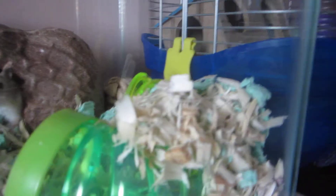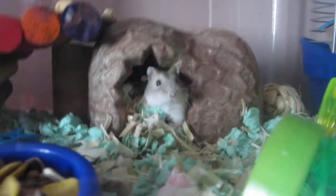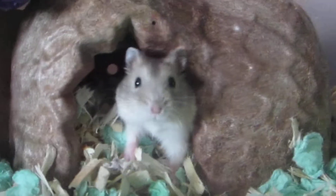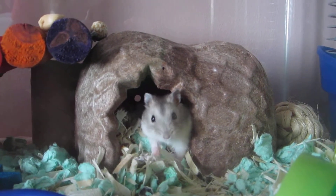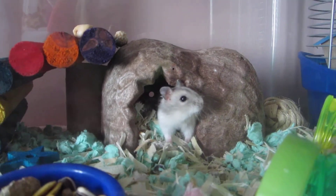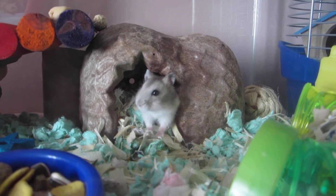I changed the cage a little bit — I put some tubes with fluff over them so he can curl up. Hi Theodore! I love his ears so much. I think he looks absolutely like a Theodore.